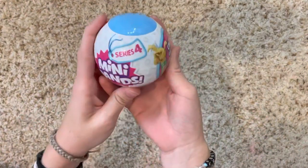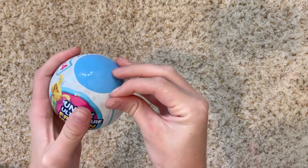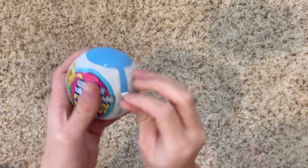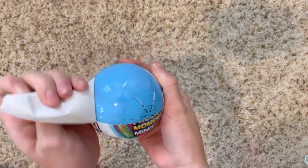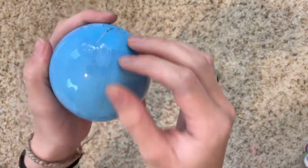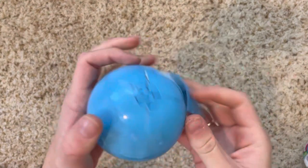The first thing we're gonna open is the Mini Brands, just to get it out of the way. I love Mini Brands so much — I have an insane amount but I love them because they're like perfect doll size, most of them are. I hate how there's like 20 layers you have to dig through to get stuff out. I think this is a new series.